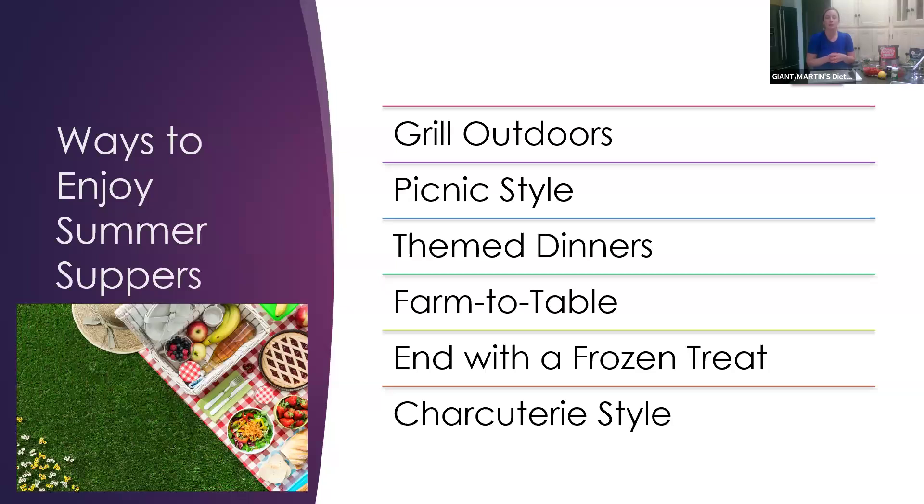You can also do a charcuterie-style board. A couple weeks ago I made a turkey burger board which was a lot of fun. There are a lot of different ways to enjoy summer suppers, especially since the weather is nice right now — not too hot, which makes it even better.